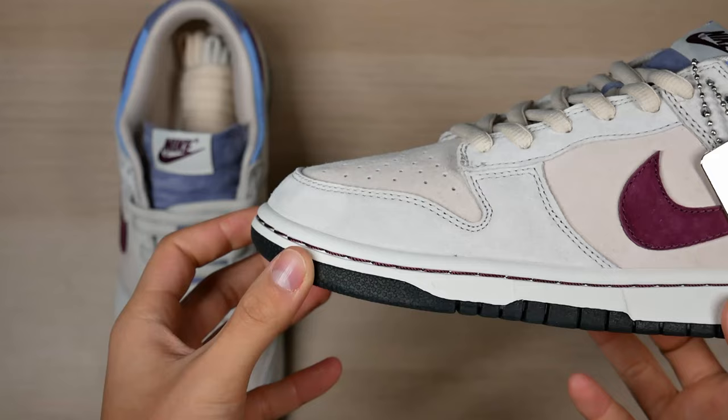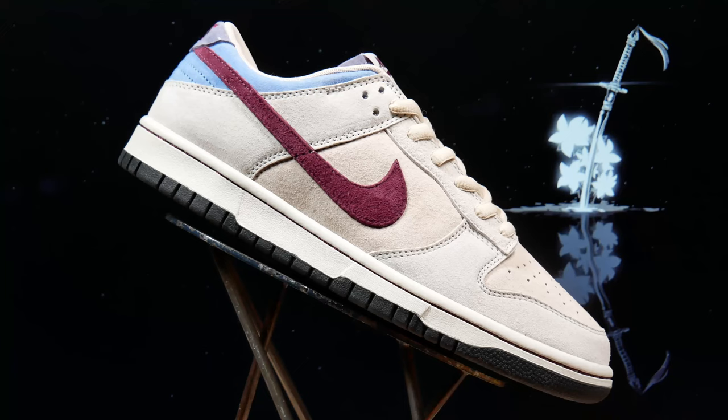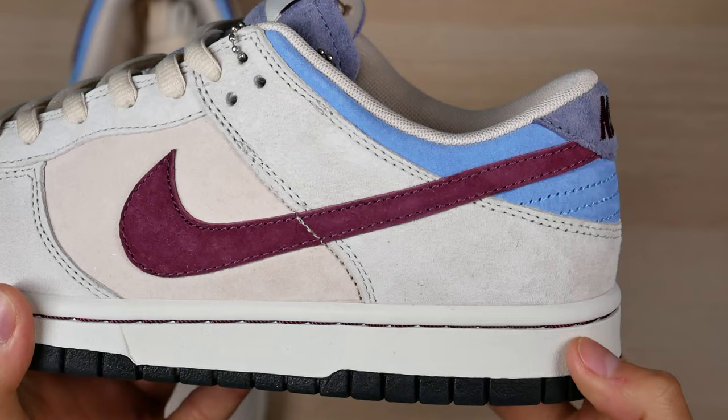This is an SB Dunk so it has that slopey toe box — the shape is super clean. The construction is amazing: perfect stitching, perfect shape, nothing going crazy. Very impressive QC on these. On the original concepts there was Otomo's name in hiragana on the back heel, which might have to be added manually, because without it it kind of just looks like a really dope SB Dunk colorway.